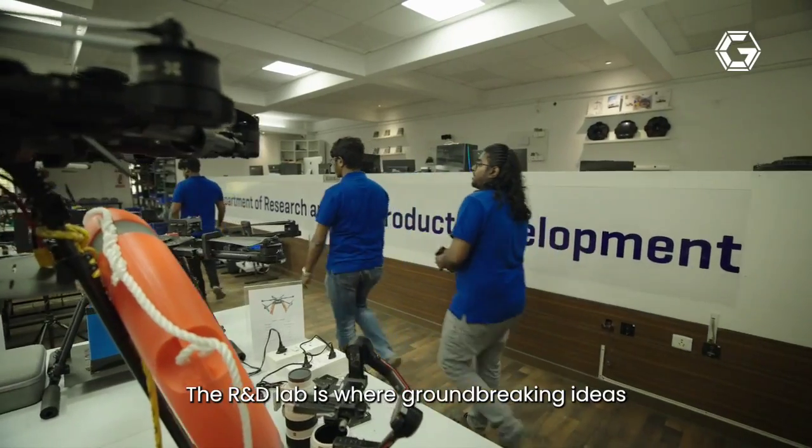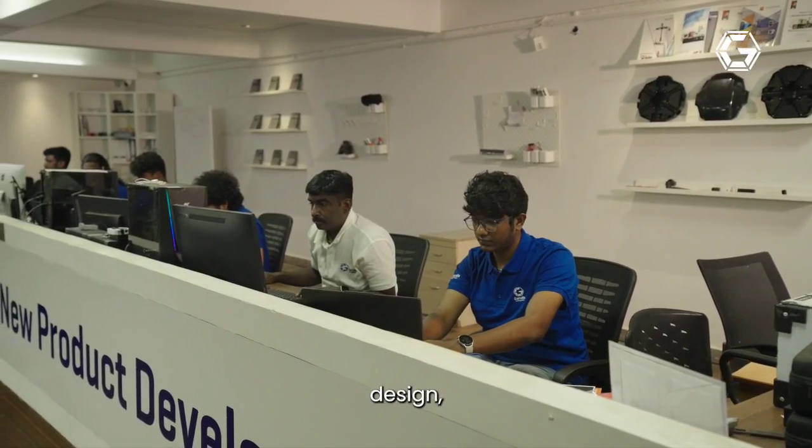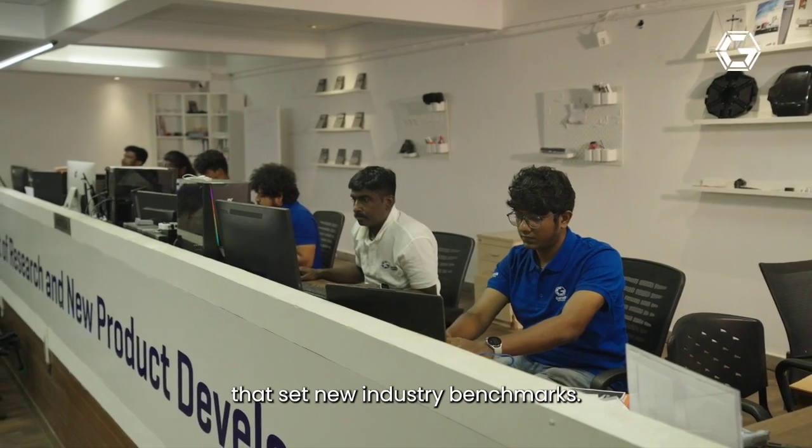The R&D lab is where groundbreaking ideas take flight. Our team of experts design, test, and refine cutting-edge drones that set new industry benchmarks.